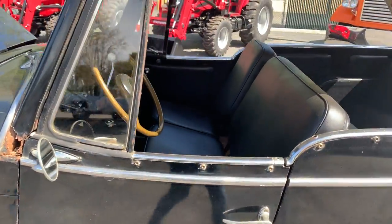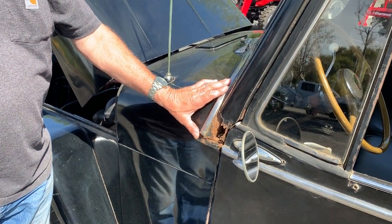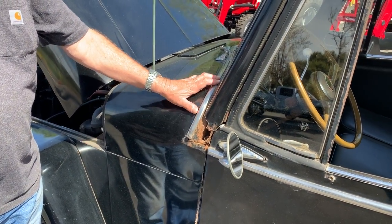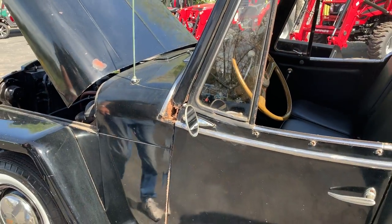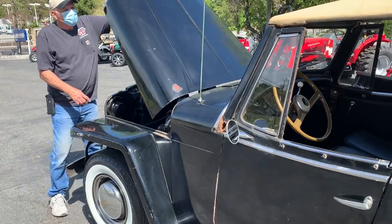The only bad spots are right here. That's because it was down in the beach area in a younger life. This one, from what I understand, has been stored for 45 years.